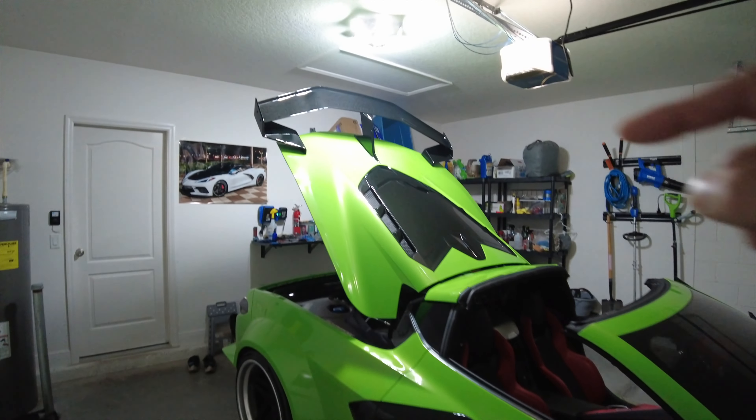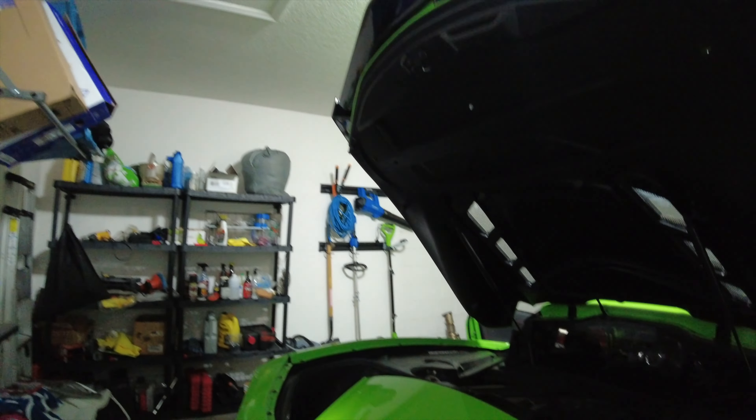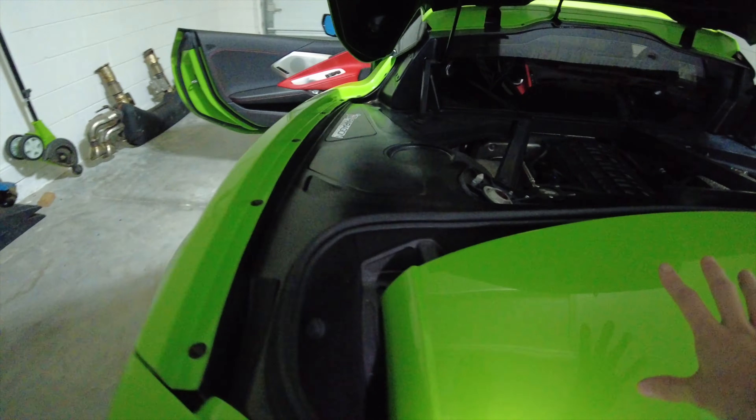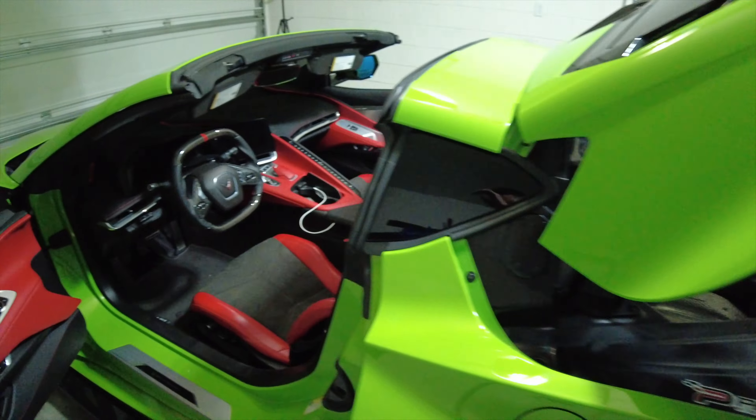Alright guys, got the top in the back. The hatch barely fit - almost hit the roof there. We got the hatch in the back now. I would go over the engine bay but we can't really see much. Let's jump over to the interior.